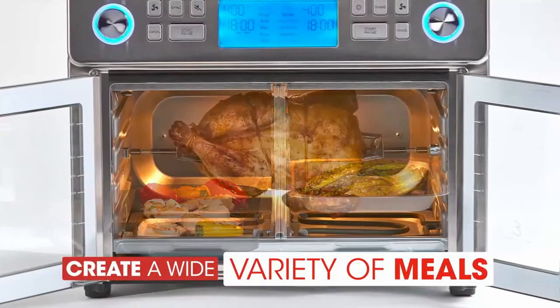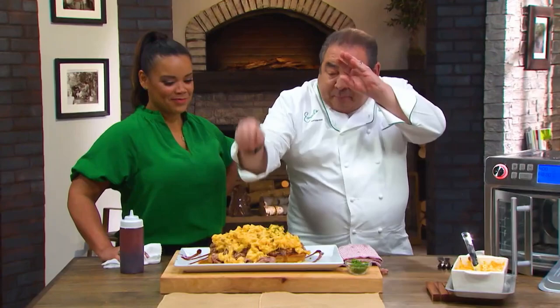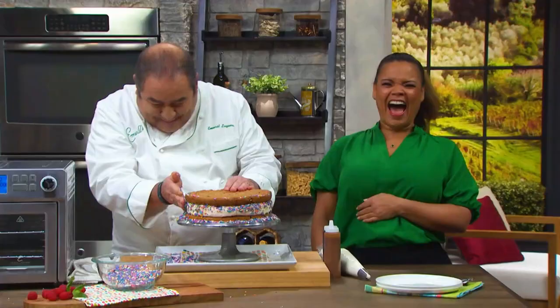With the multi-rack cooking design, the cooking possibilities are endless. And here to tell you all about it is your host, Chef Emeril Lagasse and American Idol's Kimberly Locke.